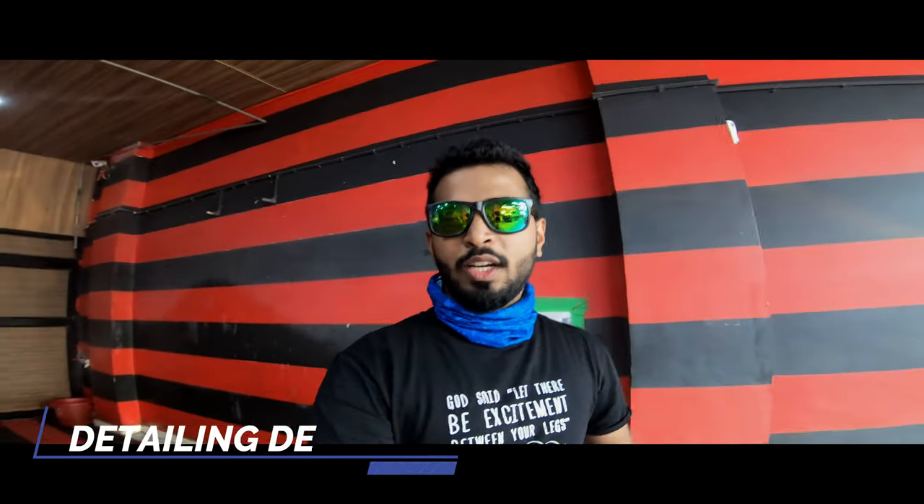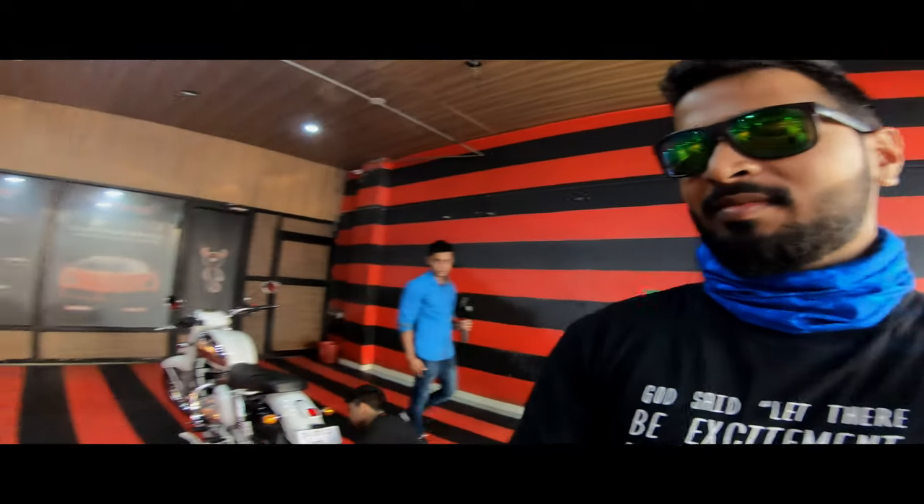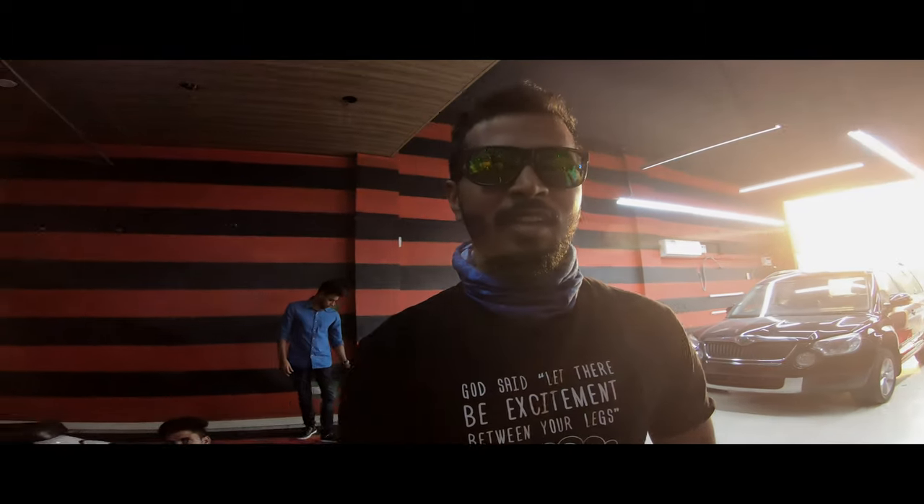Good morning guys, so we are at Detailing Devils and we are going to be doing a ceramic coating. I am back on my channel after a very long time, maybe 5-6 months. There are many reasons why I was not making videos, but we are back on the channel.